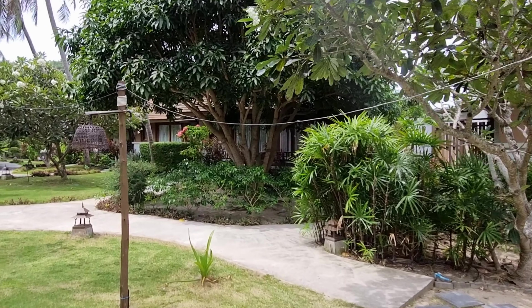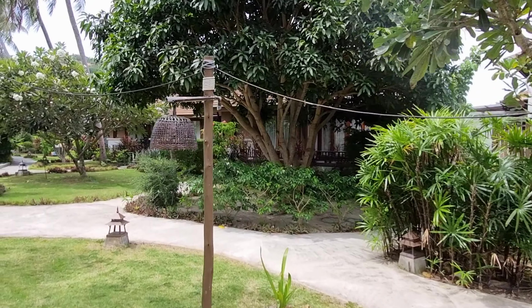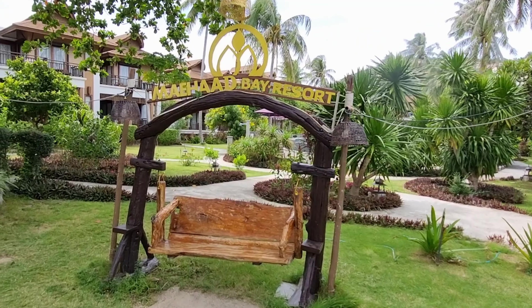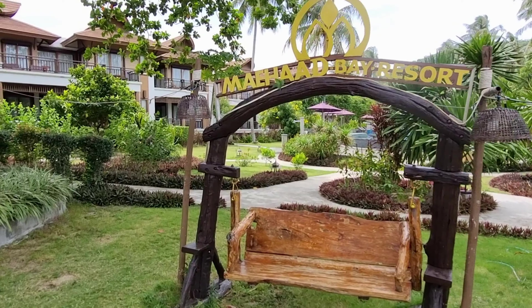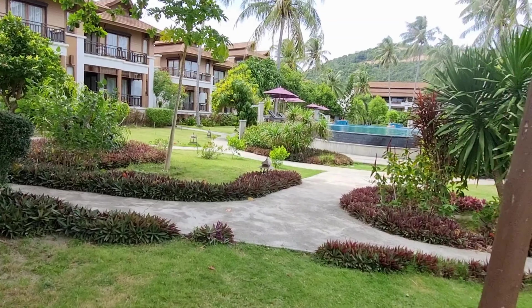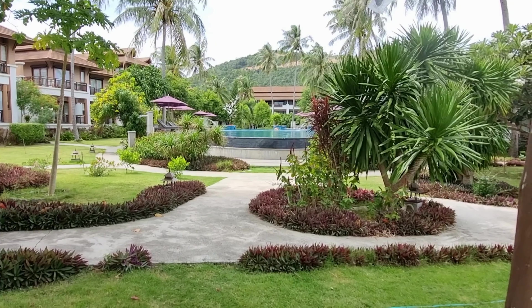There are lots of beautiful resorts in Koh Phangan. Probably one of them is Maehead Bay Resort — it also has a pool, much nicer than the one at my place.